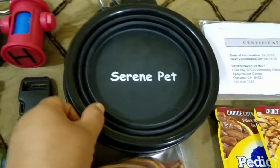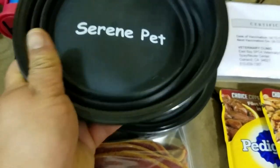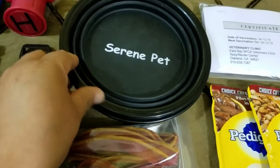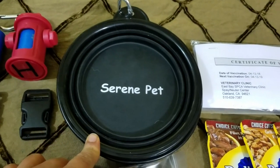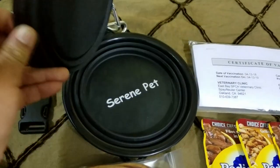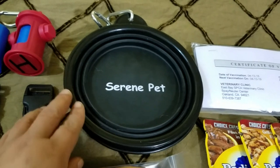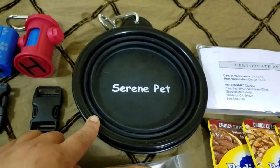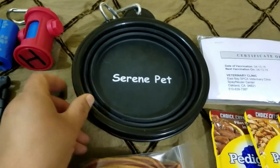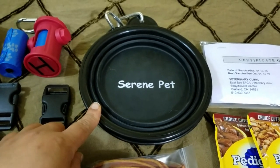For eating and drinking, I have these Serene Pet collapsible bowls. I needed something that didn't take up so much space in their pouch, and these are perfect because they're collapsible and have clips so the carabiners can attach to the outside of their bags. My pets are bigger so these are size large, but they also come in a smaller version for smaller pets.